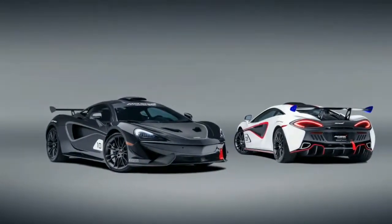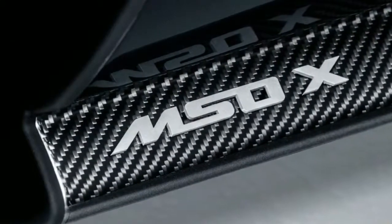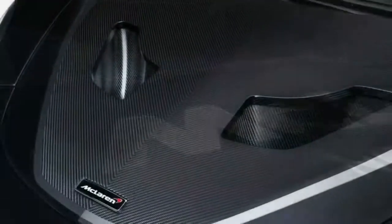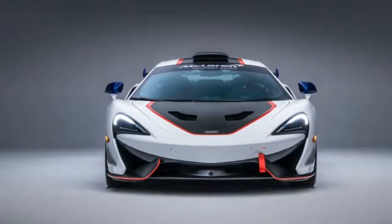Other changes include an MSO Titanium Super Sports exhaust and Pirelli Zero Corsa tires. The roof, hood, side skirts, engine cover, front and rear bumpers and rear diffuser are all finished in a satin carbon fiber finish. McLaren says the cutouts in the bumper are there to shave weight.